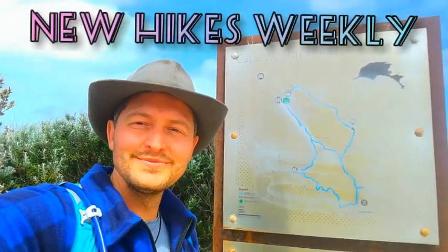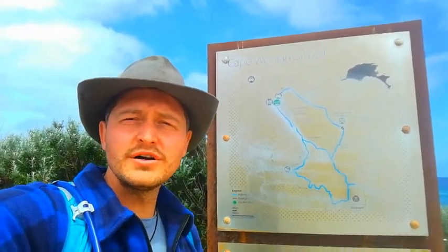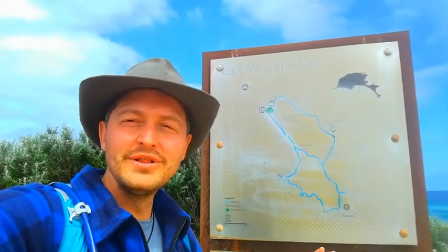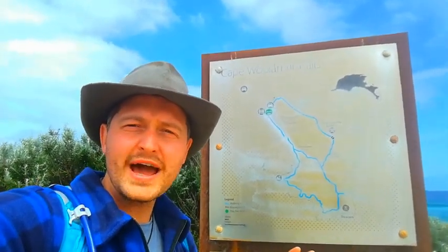Hello and welcome to another Healing Hikes adventure for this week. Last week we went to the Bicentennial National Trail, the world's longest hiking trail. But today we're in Phillip Island, at Cape Woolamai. Woolamai in Aboriginal means snapper. So we're doing a secret track today.